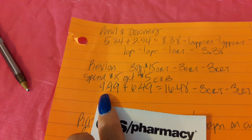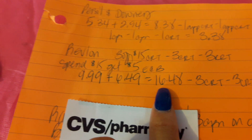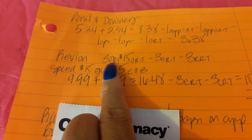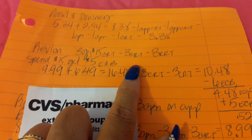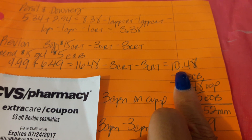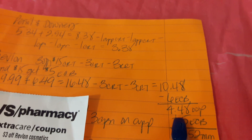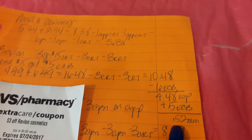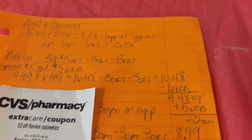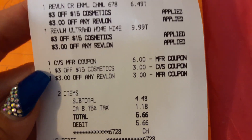The deal was $9.99 for the Revlon lip product and $6.49 for the nail polish, totaling $16.48 — which let me reach the $15 threshold for the three-dollar-off CRT. I used two CRTs: the three dollars off fifteen and the three dollar Revlon CRT. After those, it came to $10.48. I used a $6 ECB, so my out-of-pocket was $4.48. After the transaction it gave me a $5 ECB back, making this a $0.52 money maker — a complete freebie.